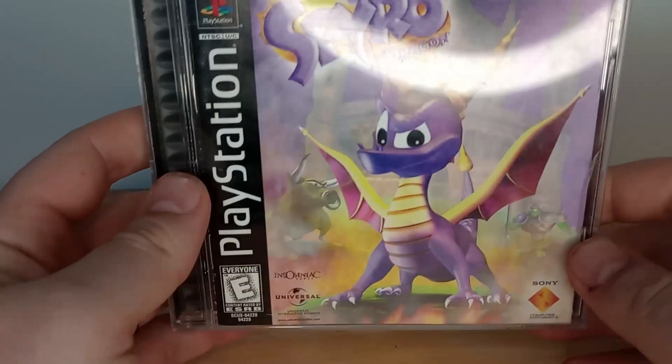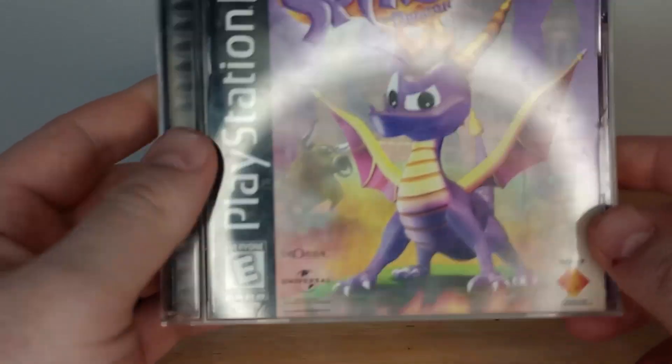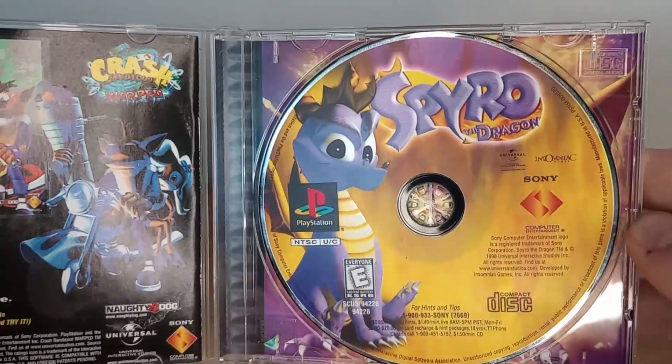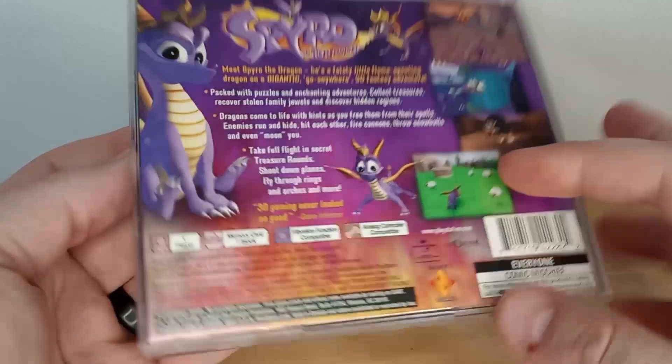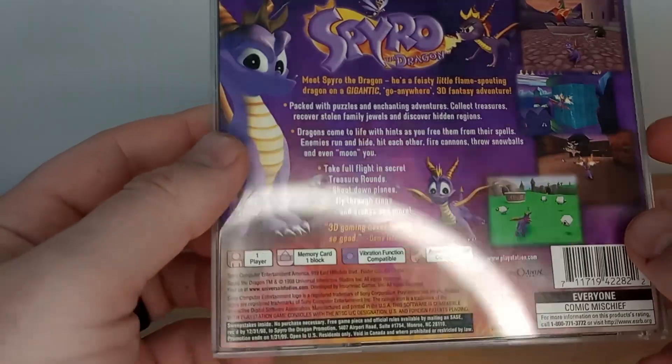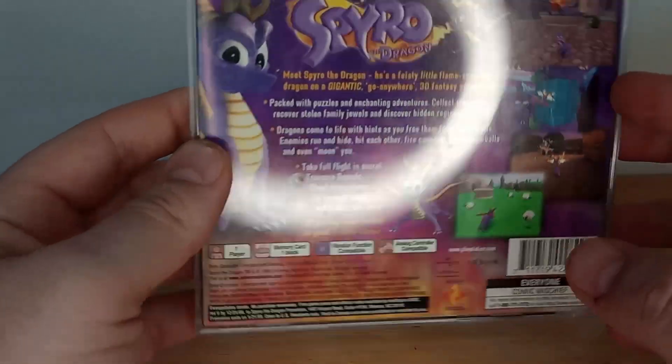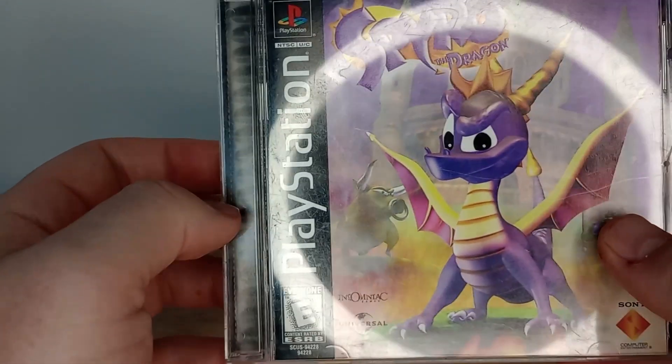And we'll throw in something else — I do have a few more cards, but this one is a Spyro the Dragon PlayStation One video game, complete, in fantastic shape. Looks good. Can't remember when I got hold of this, but man, this thing's a diamond in the rough. You can't beat Spyro games — absolutely love them.